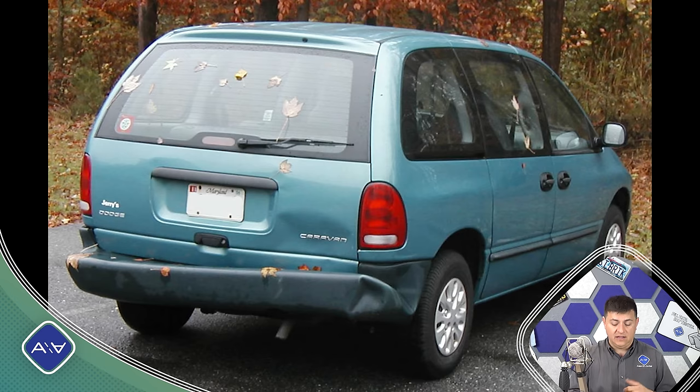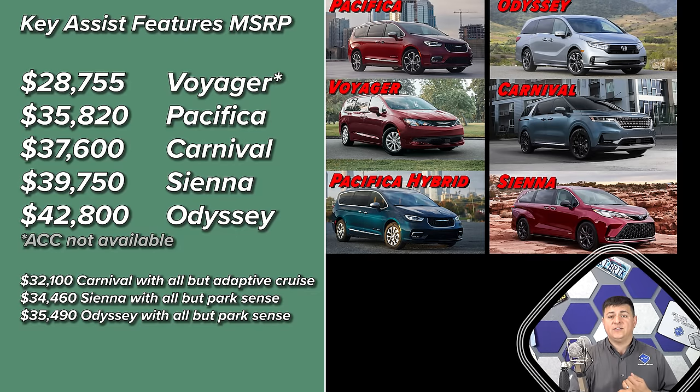First up, the Chrysler Voyager at $28,755 — about a thousand dollars over the base price — gets you most of those features except for adaptive cruise control. The Pacifica itself at $35,820 gets you all of that as standard at its base price. The Carnival at $32,100 comes with standard autonomous emergency braking, while $37,600 is where you find adaptive cruise control.